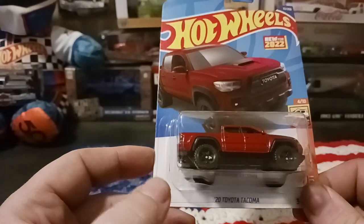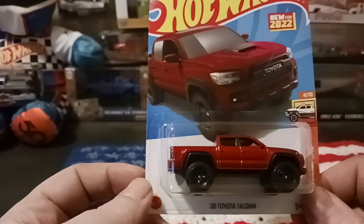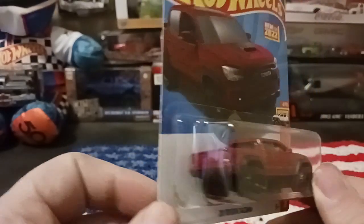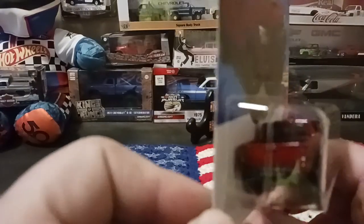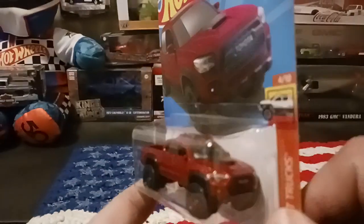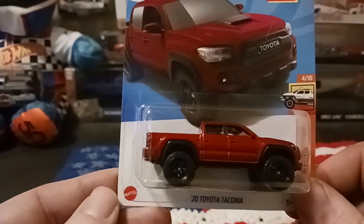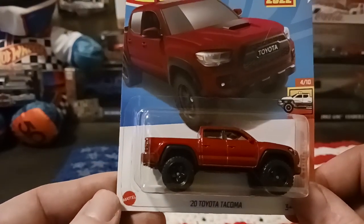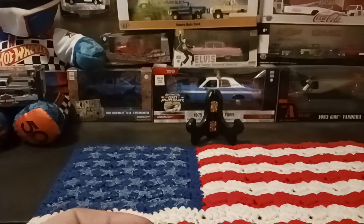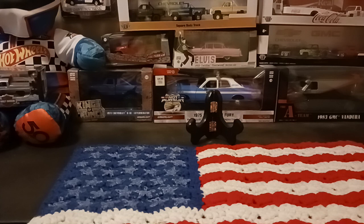The next one I picked up is the 2020 Toyota Tacoma. I thought this color was kind of cool looking. It's new for 2022 — I just found it recently, so it recently got added. Nice little truck to have in the collection.